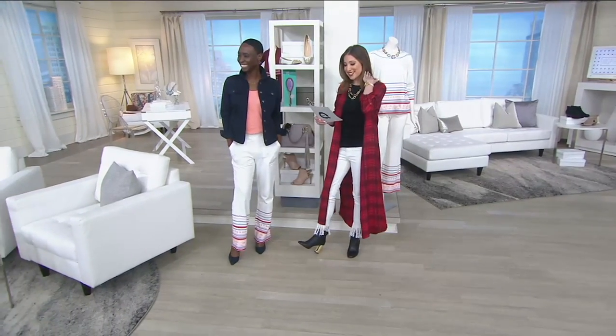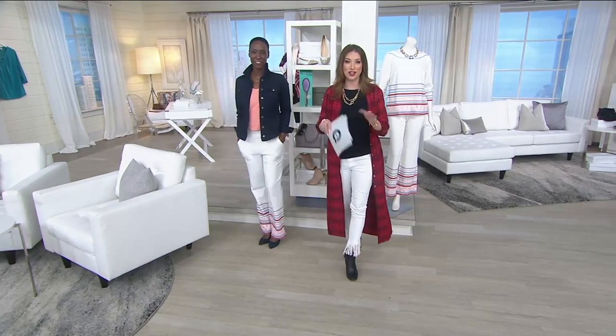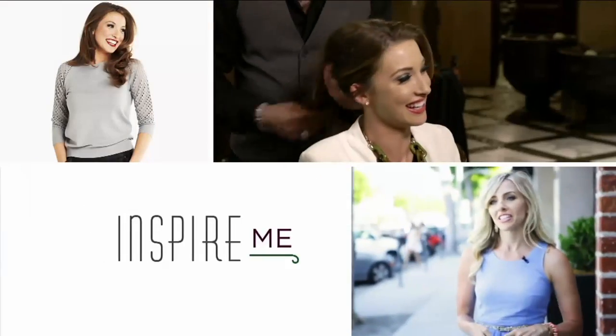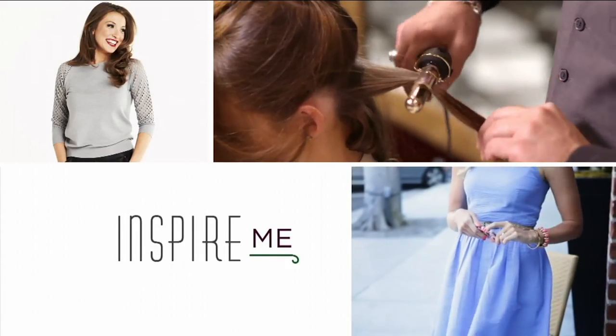That item number is 8286-423. You look fabulous. Thank you. More information on that outfit at QVC.com. Now it is time to go back to the big board — and if you haven't already, join me on Facebook.